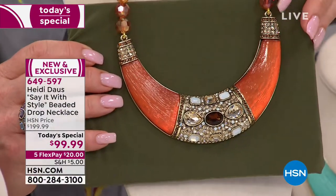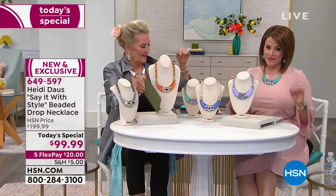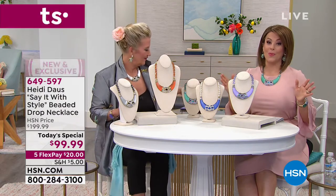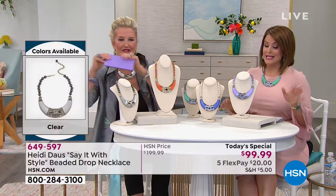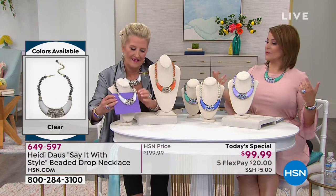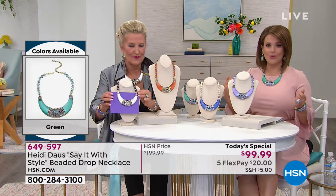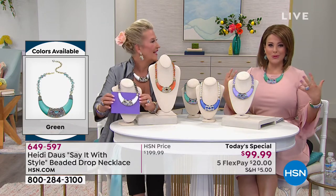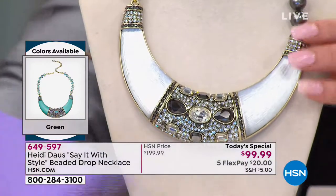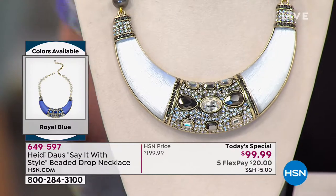This is a fashion jewelry collection with a lifetime warranty that has such quality. If you've never owned a Heidi piece, this is a wonderful way to start. We're seeing these statement necklaces everywhere in fashion — those attention-grabbers, those pops of bold, juicy color. All over the runways right now.